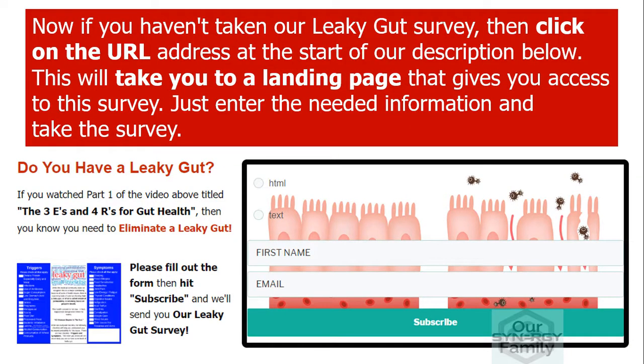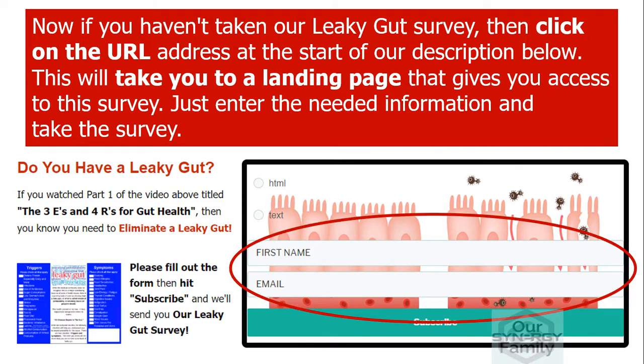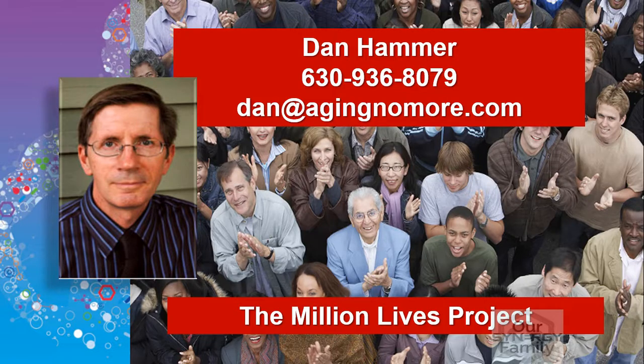Now, if you haven't taken our leaky gut survey, then click on the URL address at the start of our description below. This will take you to a landing page that gives you access to this survey. Just enter the needed information and take the survey. If you have any questions, then please either email me at dan@agingnomore.com or call me directly at 630-936-8079.